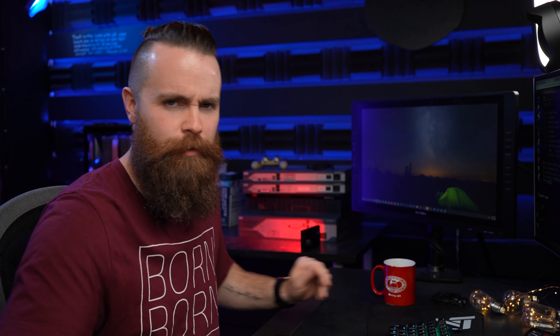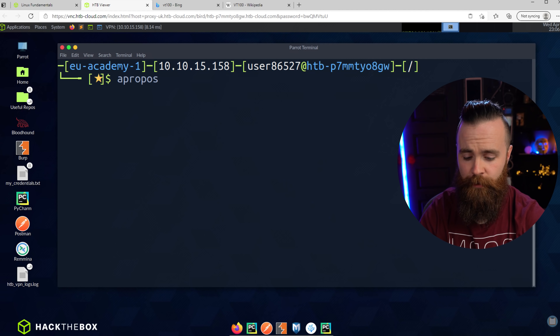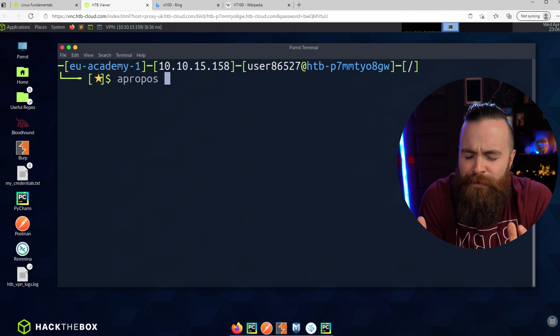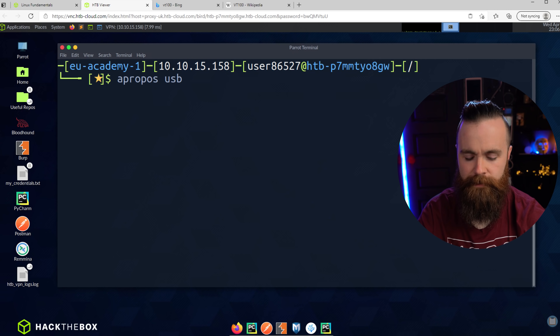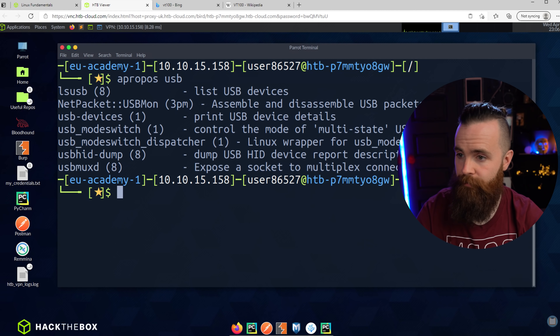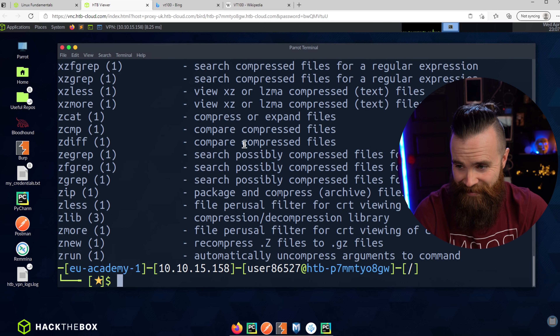What if you don't know what command you need to use? Like you have an idea of what you want to do, but you don't remember the command. There's a command for that — hopefully you don't forget it, because then you're screwed. The command is 'apropos'. Type it in and then what you kind of want to do. Maybe you want to find out what's plugged in USB — just search 'apropos usb' and it'll do a keyword search through commands and documentation. Right at the top: lsusb. Or try 'apropos compress' and you'll see a bunch of stuff to help with file compression.